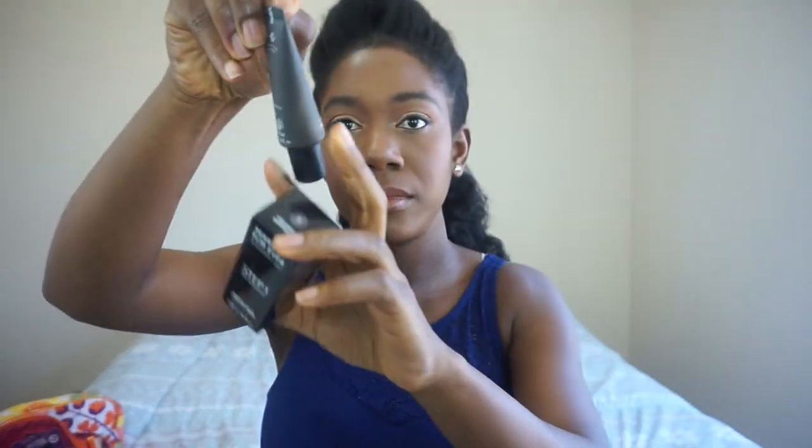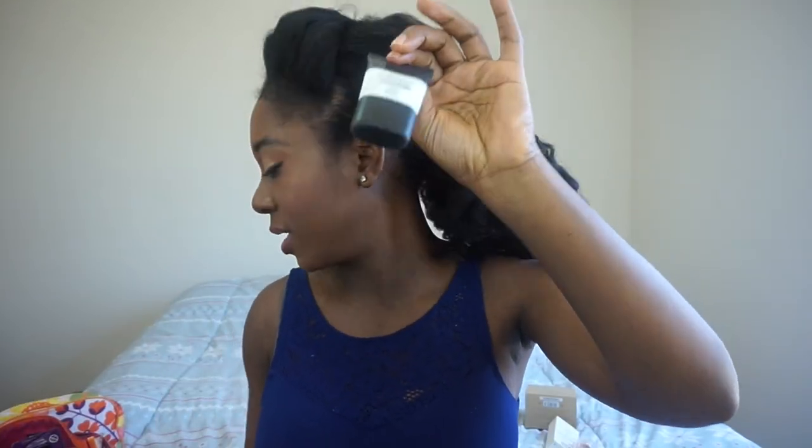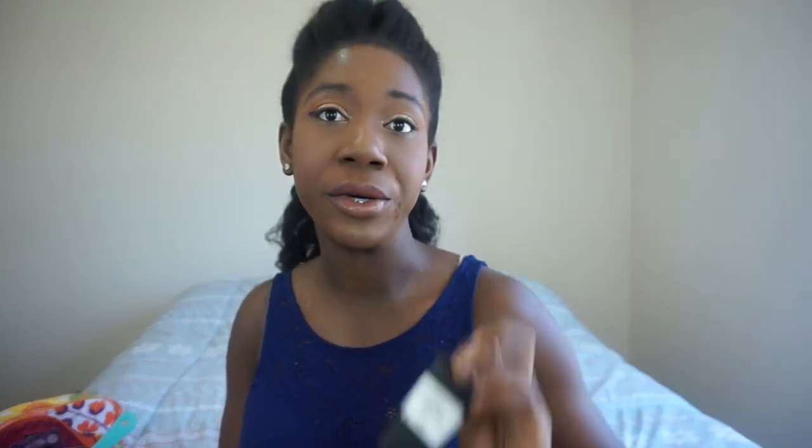Then I got primer — the one I currently use makes the makeup start dragging down my face after a while, so I needed a new one. My sister had been using this and said it was really good matte for oily people. If you are dry, don't go near this because it's extremely matte. It's the Makeup Forever Professional Paris Step 1 Skin Equalizer Base Mattifying Primer. I also got the Smashbox Photo Finish Foundation Primer — the matte version. They are both really good, though I think I prefer the Smashbox one.